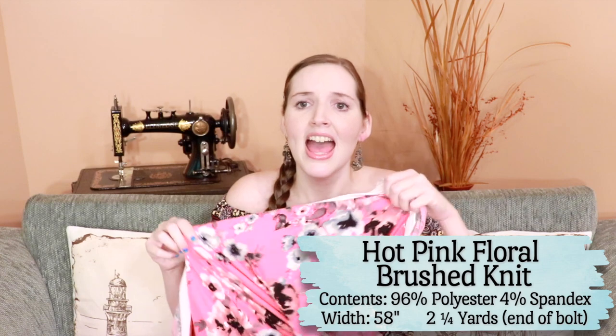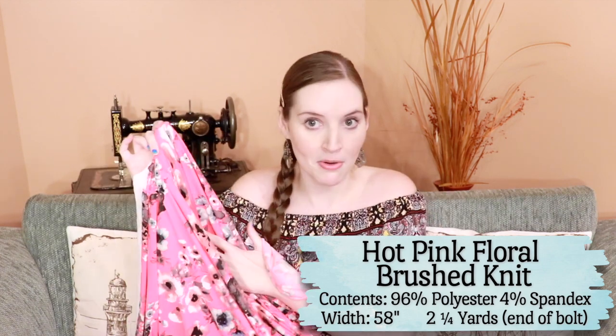These next two fabrics are perfect for spring and summer because they are so bright, colorful, and happy. This one is a hot pink knit fabric — honestly I don't even think you can tell how bright this is on screen, but this is a hot pink. It's so much fun, very soft and cozy. I think this is going to make some fun tank tops, maybe some off the shoulder tops. I love wearing bright colors because they just put you in a good mood, and combining bright colors with floral is my perfect combination.